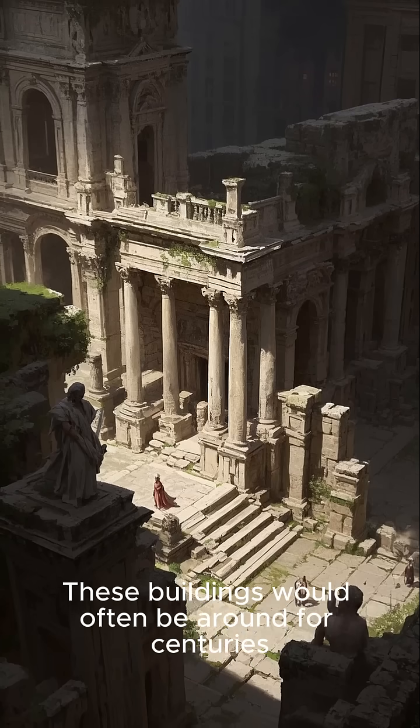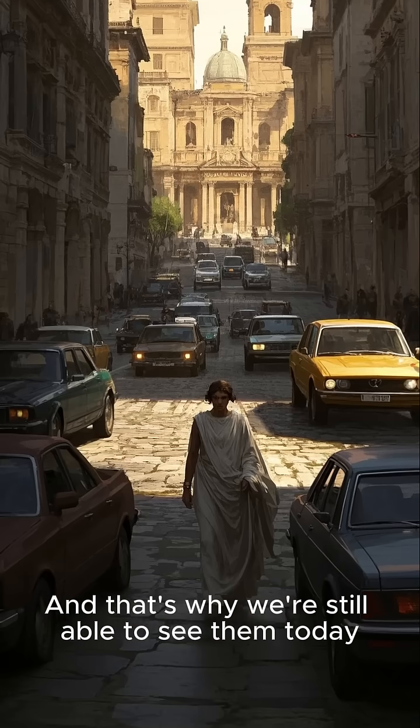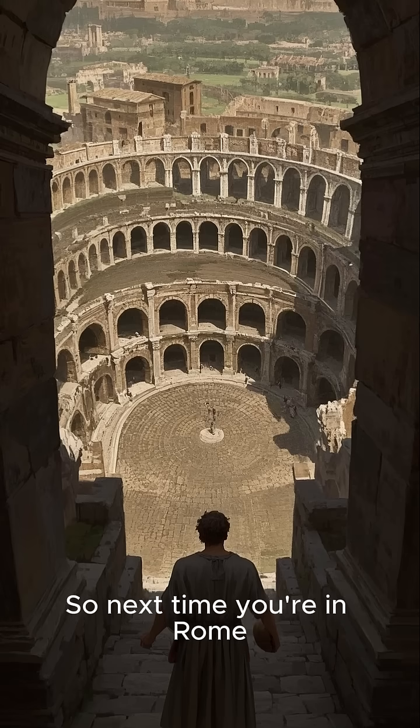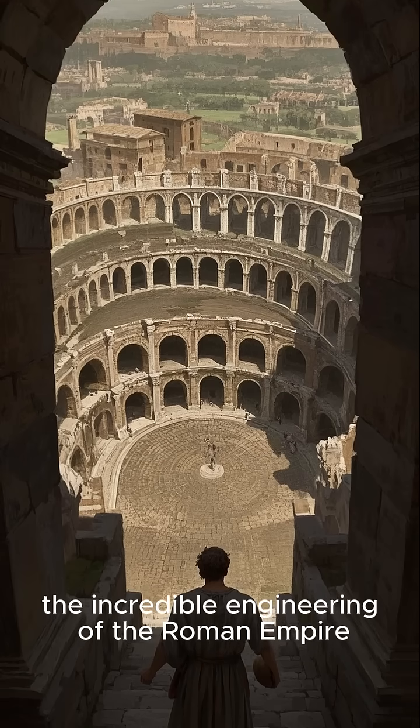These structures would often be around for centuries, if not millennia, and that's why we're still able to see them today. So next time you're in Rome, look down at the ground and appreciate the incredible engineering of the Roman Empire.